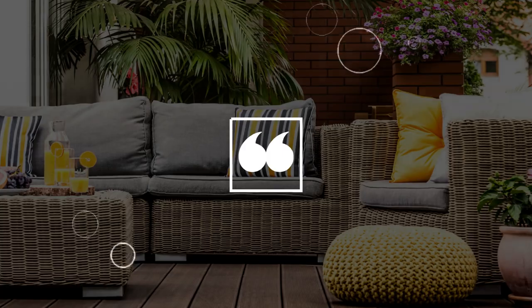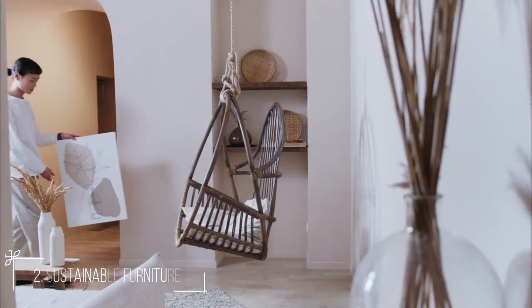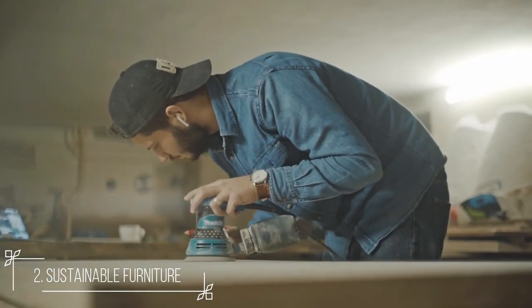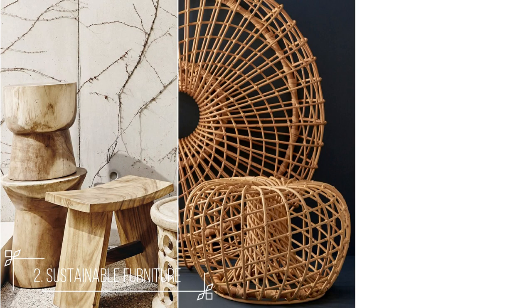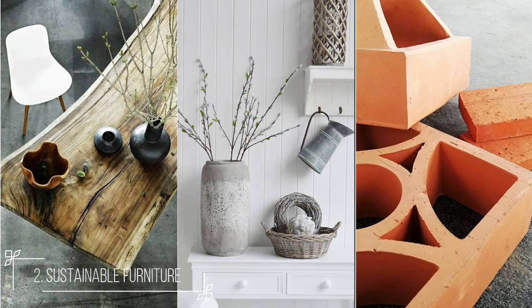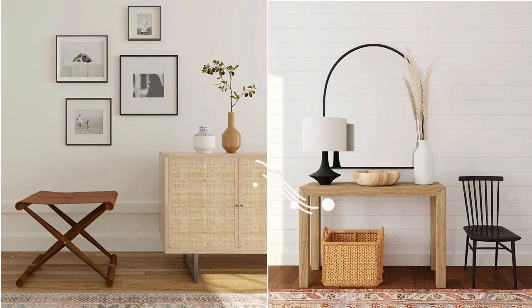Number 2: Live more sustainably. The epidemic brought to light the importance of health, the environment, and being less materialistic, and more living areas now embody such ideals. Next year, repurposing furniture and adopting environmentally friendly materials, enhancing sustainability, and having meaning will be trendy. Wood, rattan, clay, and other natural materials go well with any design, color, or material. Because many of us are unable to travel, these materials offer warmth and liveliness to home design, and make us feel like we're on holiday inside our own house.